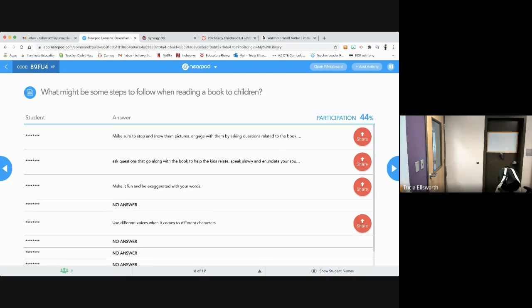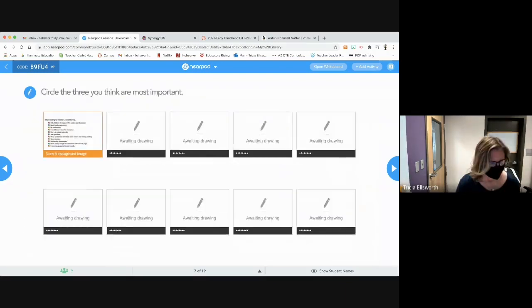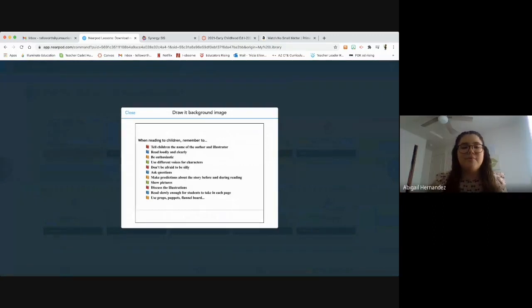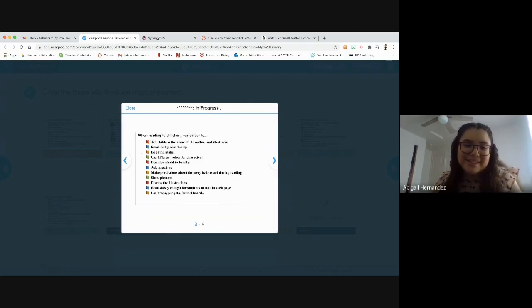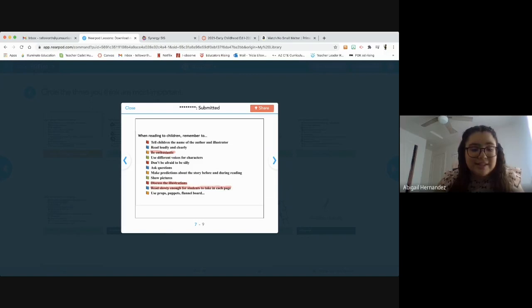Now I want you guys to circle three important things that are on the list. Read clearly, ask questions, show pictures — I see you guys are picking the same ones as last period. Be enthusiastic, discuss illustrations, read slowly enough for students to take in each page. Yes, we don't want to read too fast.